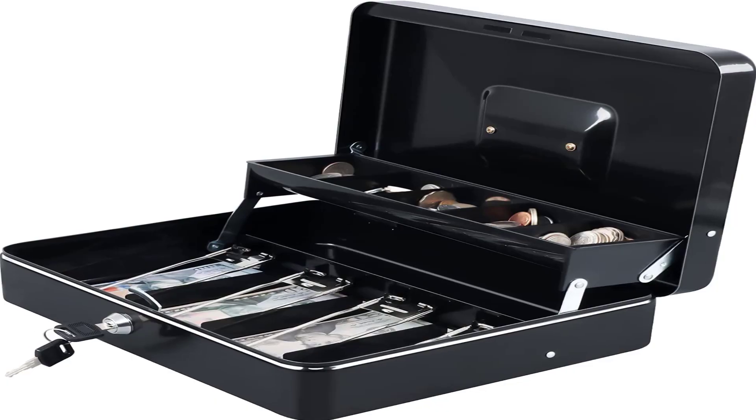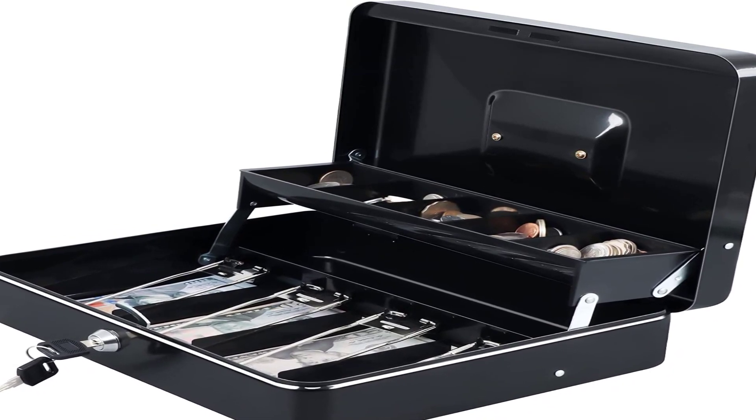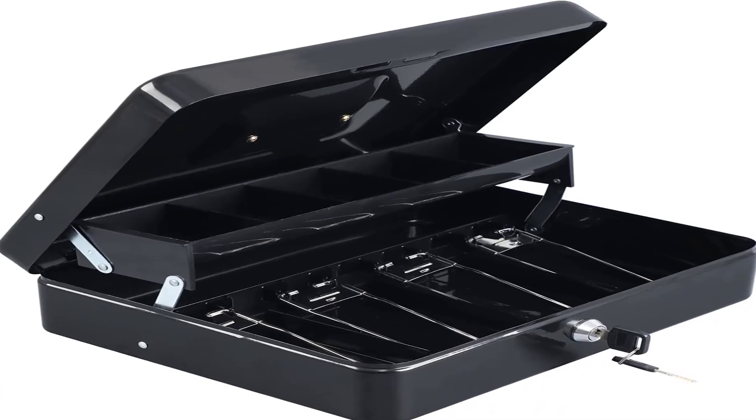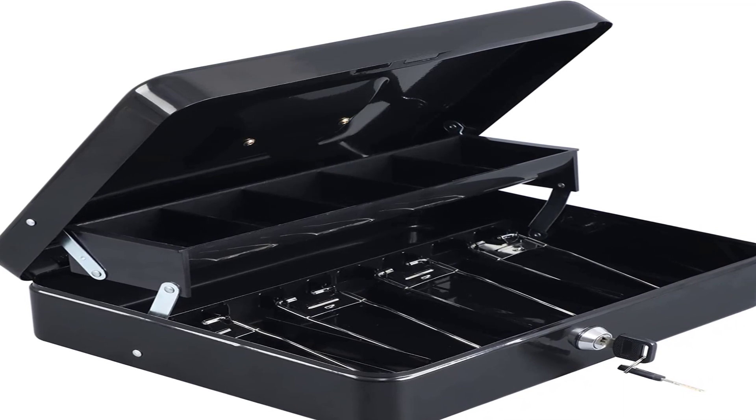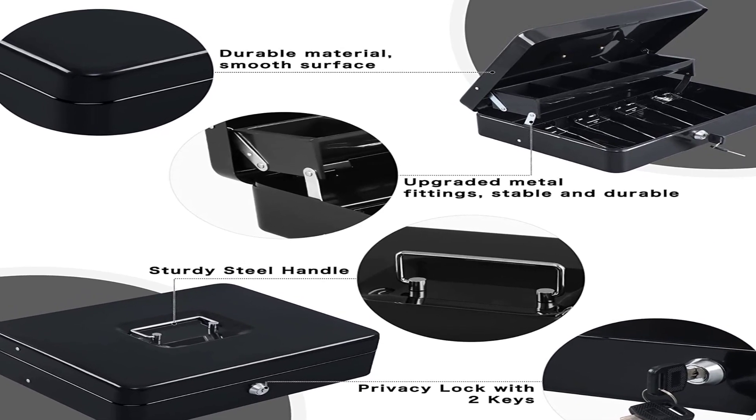The dimensions of the cash lock box are 11.8 x 9.45 x 3.54 inches. The money box makes a perfect gift for birthdays, Mother's Day, and Christmas for friends and family. Suitable for both indoor and outdoor use.